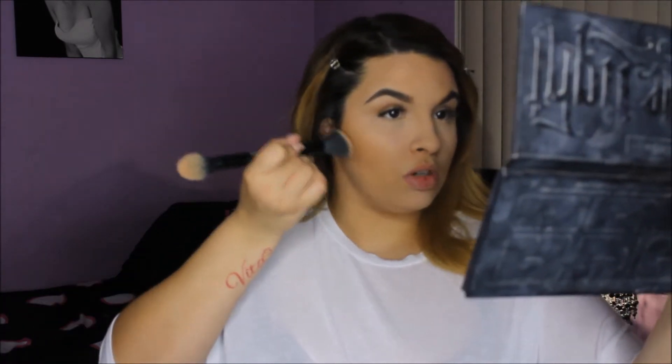Now I go in with the contour side of the Kat Von D brush and grab this color called Shadow Play. I dip my brush very lightly and give myself a little powder contour. What that's doing is giving me a much sharper contour and playing up the dimension in my face — it's called reverse contour.